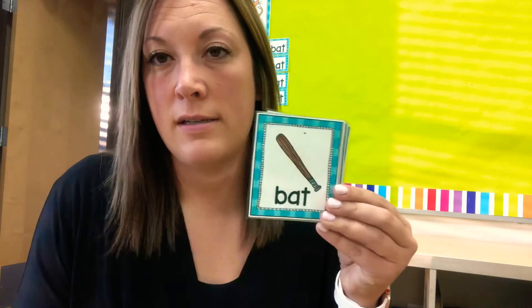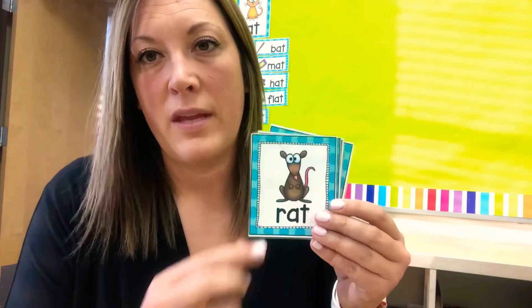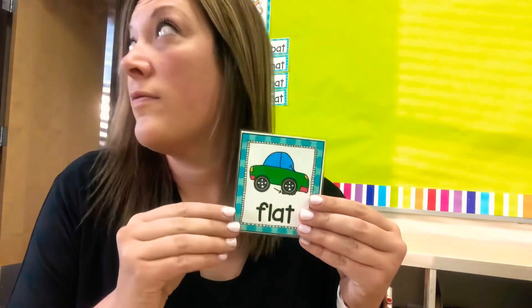Fat. Bat. Mat. Hat. Bat. Rat. Sat. Cat. Flat.